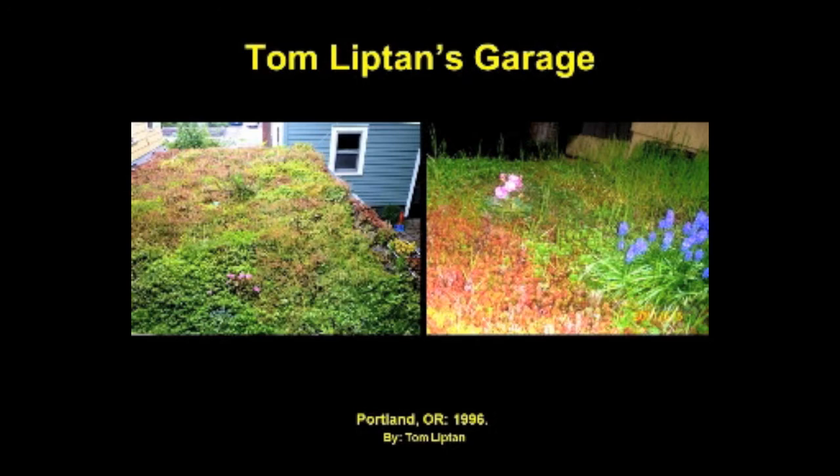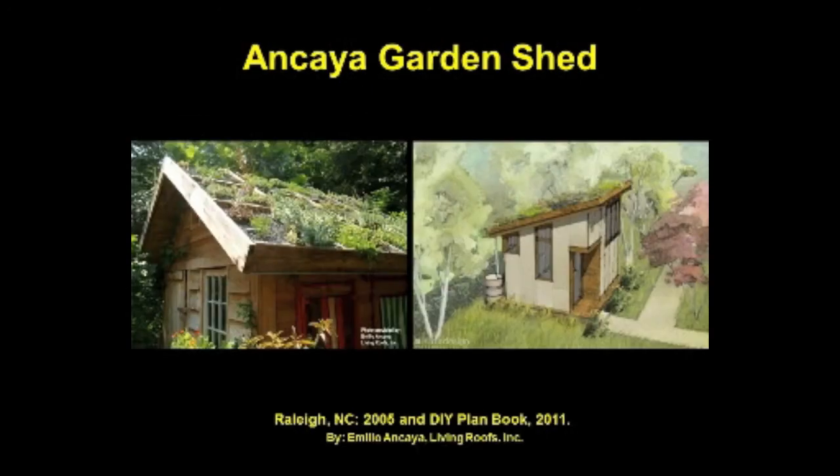This green roof was designed by Emilia Ankaya prior to building the garden shed, which allowed for the design of a structurally sufficient 7-in-12 roof system able to hold the weight of a fully saturated extensive green roof. Treated two-by-fours were used for slope stabilization, positioned three-quarter inches above the roof deck allowing water to drain freely below the grid. Due to overwhelming response and demand for affordable design-conscious small-scale green roofs, Living Roofs Inc developed a plan book for your own build-it-yourself green roof shelter.